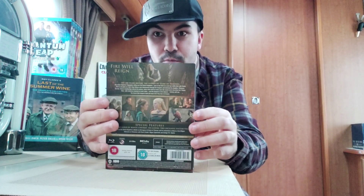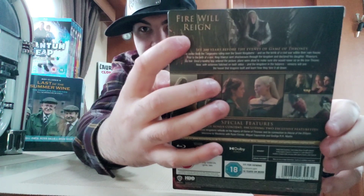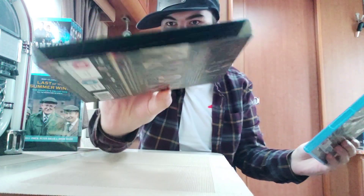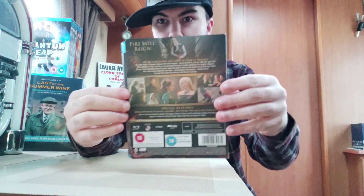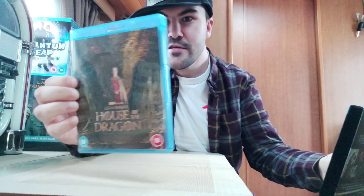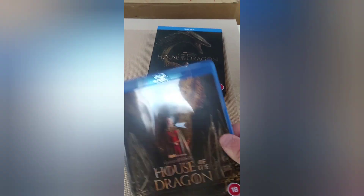Do you want to know how it opens? It says 'Fire Will Reign.' So if you open it, it opens up — it's got a nice case there. So this has discs in it. It has different artwork inside. Let's show you — yeah, it gives you really cool artwork, a completely different artwork to the front cover there.